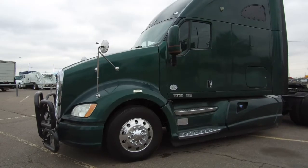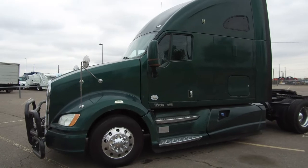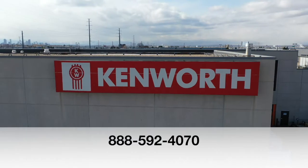If you want this truck — a 2012 Kenworth T700 — call MHC Denver at 888-592-4070.